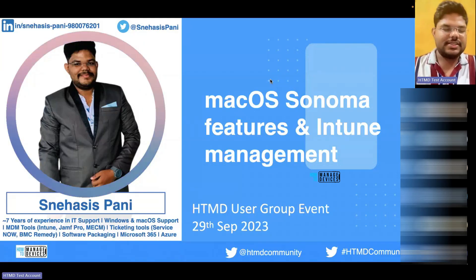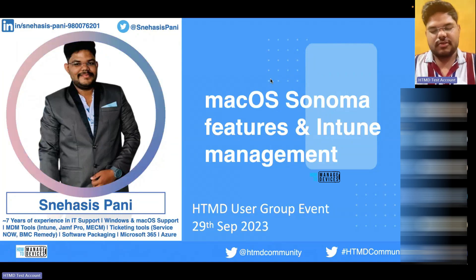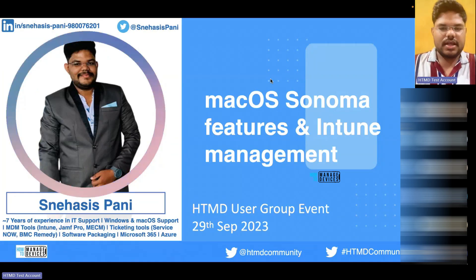Hello everyone. My name is Neha Sis and I have been working in IT for the last almost seven years. I have experience in Windows and Mac management. I have also worked with multiple MDM tools like MECM at the start, then switched over to Intune, and now also working with Jamf and Intune support. I have also worked with ticketing tools like BMC and ServiceNow, and the Microsoft 365 admin portal.